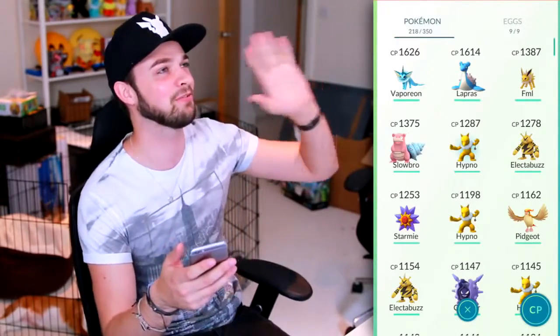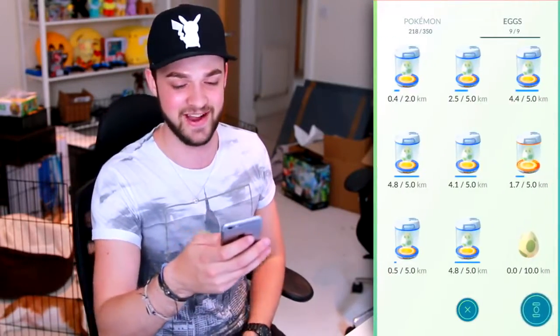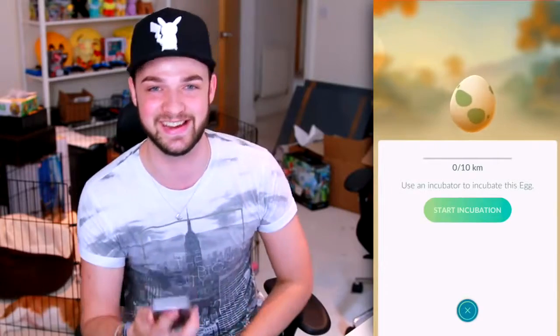Let me know if you'd like to see that. But guys, the big deal that finally happened to me literally last night - a 10 freaking K egg! I've been talking about how 10K eggs just seem to be so rare, and some of you guys have never had one. I was spinning a Pokestop and out came this bad boy.